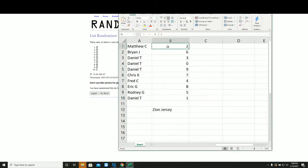Matt C. with 2, Brian J. 6, Dan T. with 3, 0, 9. Chris 7, Fred 4, Eric 8, Rodney with 5, and Dan 1.